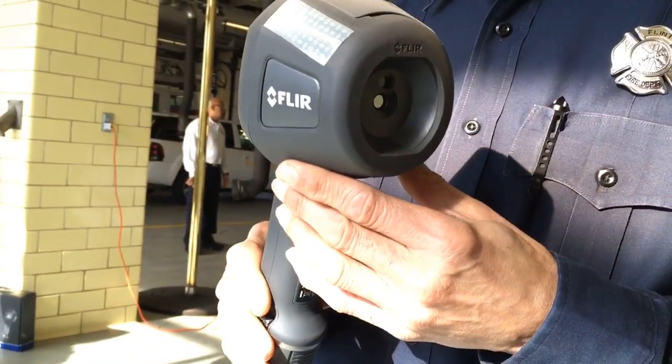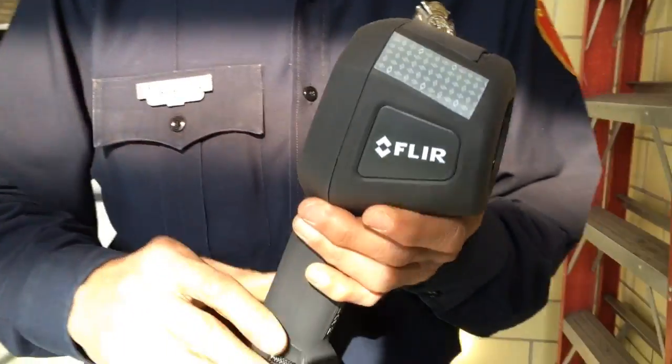And many might want to know, what's a thermal imaging camera? Well, what it says is this is eyes in darkness.